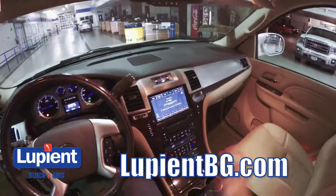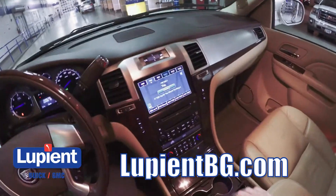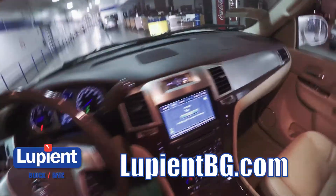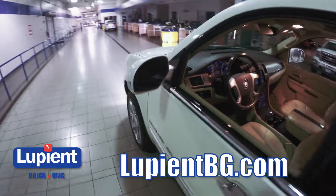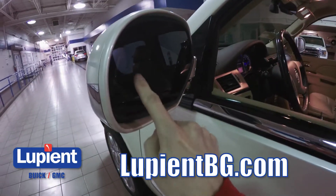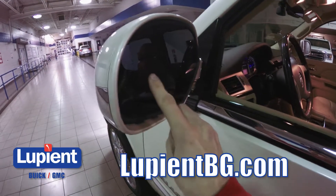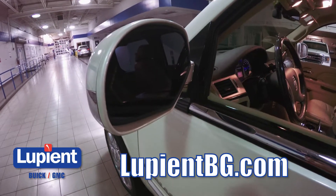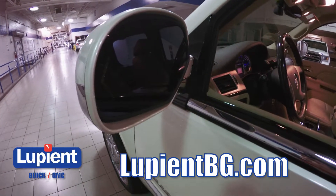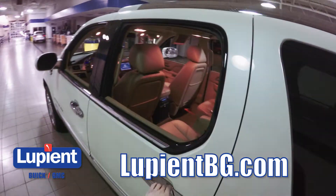All in all, this thing is absolutely packed with luxury and safety features. One more safety feature worth highlighting is the side blind zone alert — there's an icon on the mirror that lights up when your blind zone is occupied, letting you know there's somebody there. It's just another one of those safety features that this truck is absolutely loaded with.